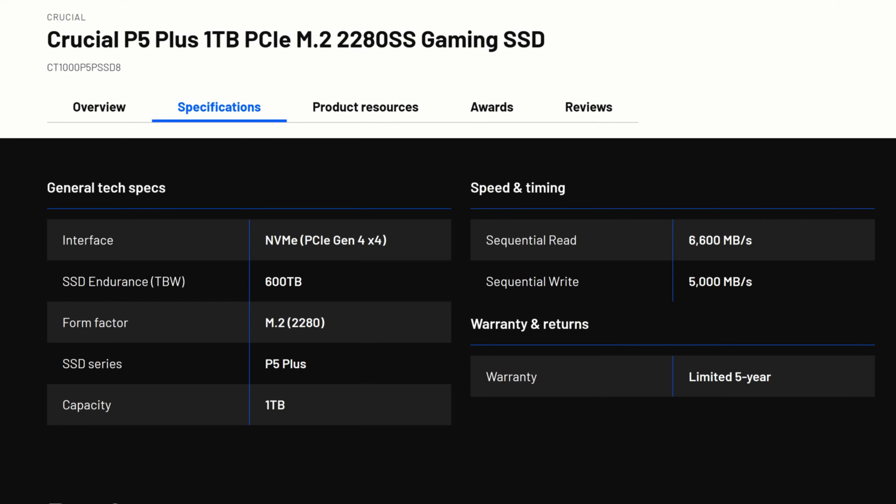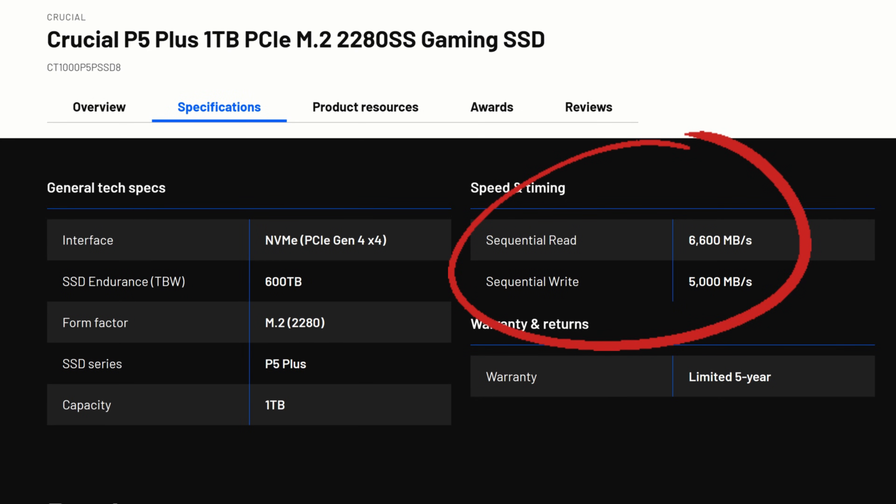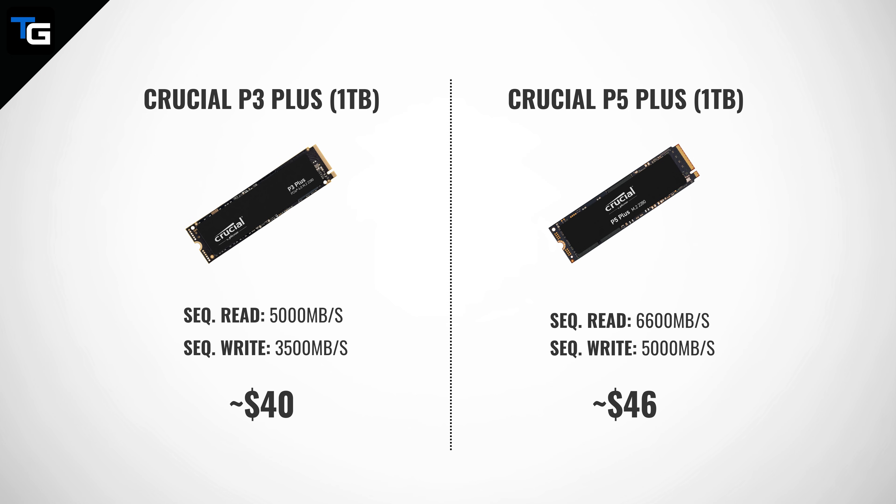When it comes to SSD performance, the main specification you'll want to consider is the read and write speeds for a drive. While drives of a given generation will have similar read and write times, higher-end drives can offer better maximum sequential performance. For instance, looking at Gen 4 SSDs, the Crucial P5 Plus 1TB offers sequential read speeds of up to 6,600 megabytes per second and write speeds of up to 5,000 megabytes per second, whereas the cheaper P3 Plus offers sequential read speeds of up to 5,000 megabytes per second and write speeds of up to 3,500 megabytes per second. If the price is similar between two drives you're considering, checking the read and write times may help make your decision easier.